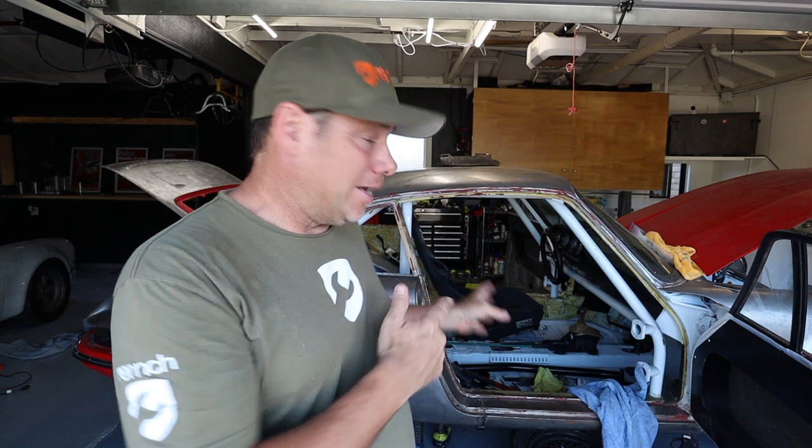Because people race 996s, Boxsters, and Caymans so much, there are tons of aftermarket shift kits for this thing. So if you are one of those companies, please reach out. I may end up getting some bitchin' race shifter just because I can — why not?